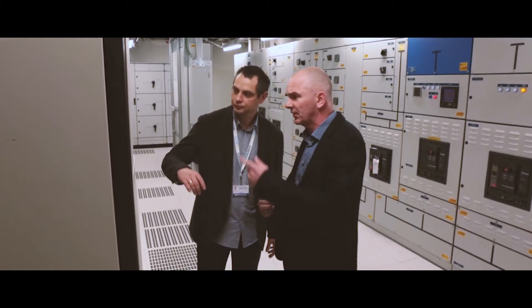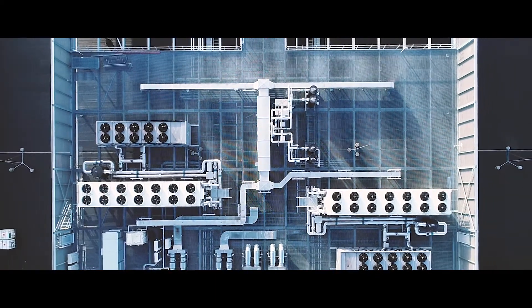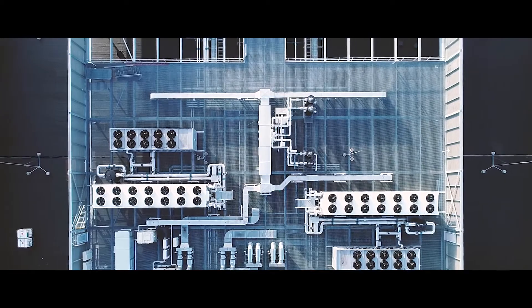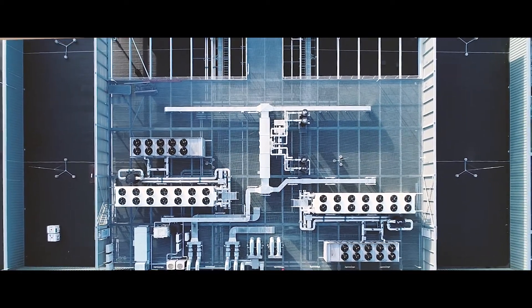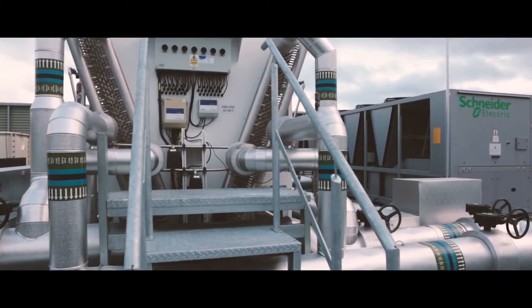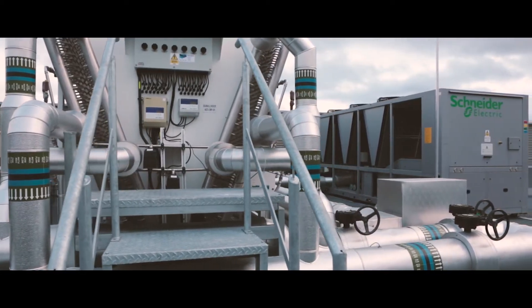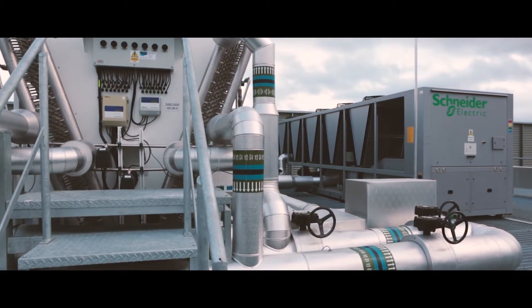We've had a long-standing partnership with Schneider Electric chillers. The big step change we've seen in the design is around cooling and the efficiency we incorporate in our new designs. What we've done here is use adiabatic coolers with Schneider Electric chillers as a gatekeeper, to be used only when the temperature outside reaches a certain level.